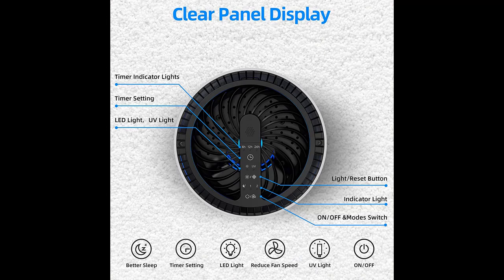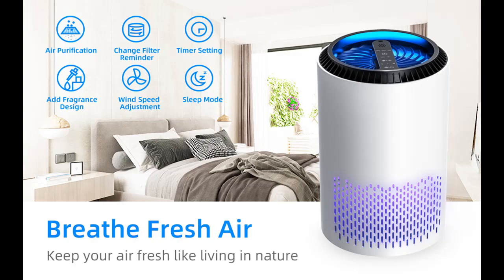Whisper quiet. Thanks to the new brushless motor, the air purifier can operate at as low as 22 decibels during operation, making it light and quiet without any annoying sound.